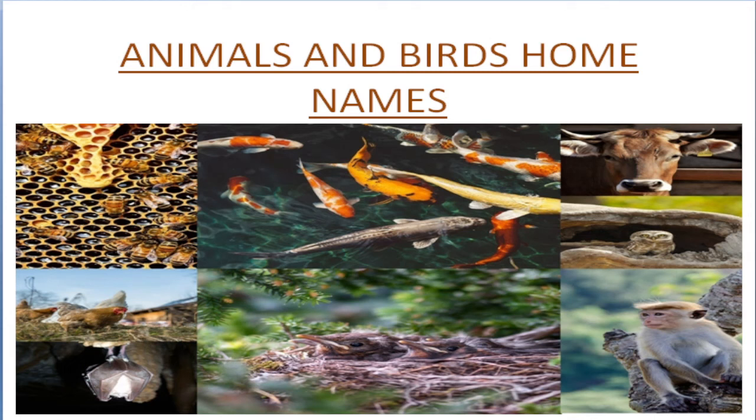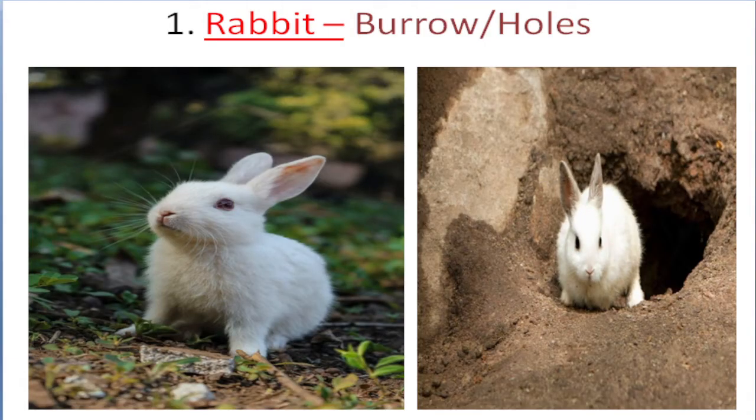Hello everyone. Today we will learn about animals and birds' homes. Rabbit lives in burrow, holes.